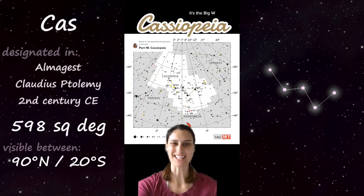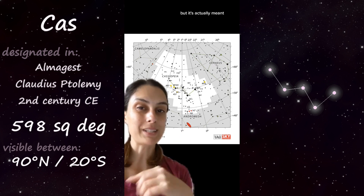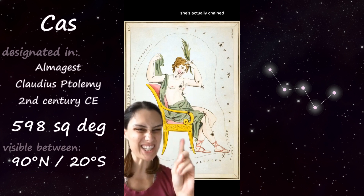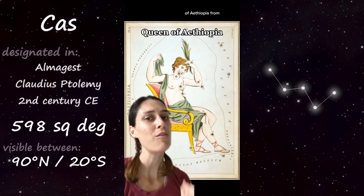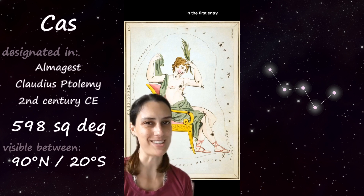Part 18 of 88: Cassiopeia — that's right, it's the big W. It does look like a W, but it's actually meant to be a queen sitting on her throne. She's actually chained to that throne as a punishment from Poseidon. This is Queen Cassiopeia of Ethiopia from Greek mythology — we actually already met her daughter Andromeda in the first entry of this series.